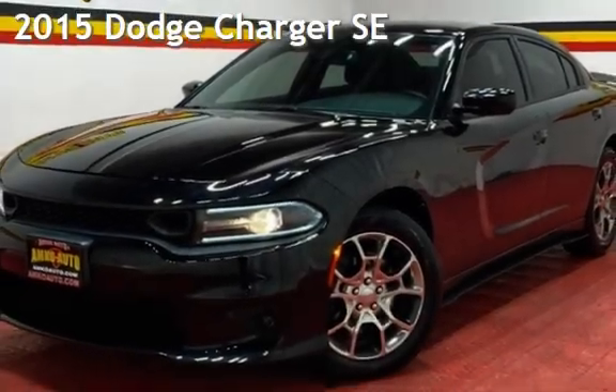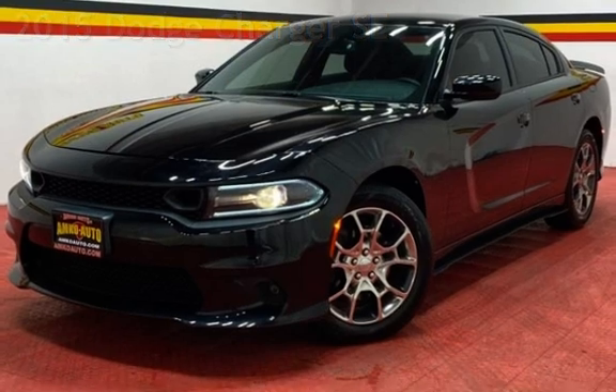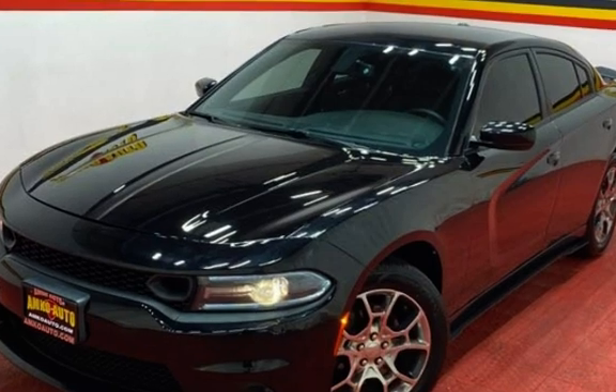Presenting a pre-owned 2015 Dodge Charger SE. This four-door sedan has a six-cylinder, 3.6-liter V6 engine, with all-wheel drive, and an automatic transmission.